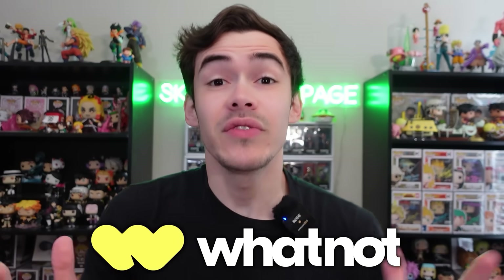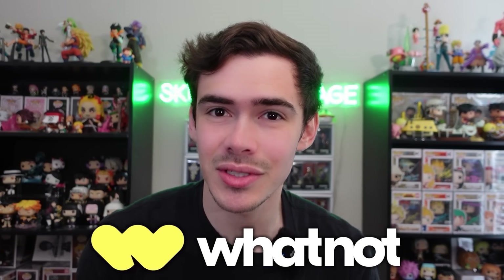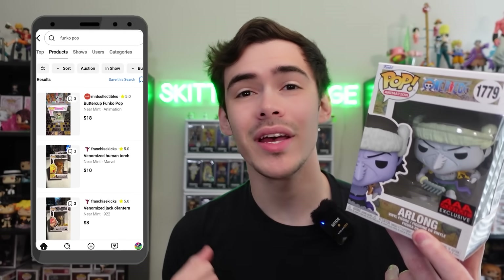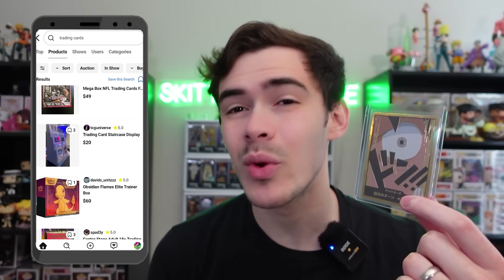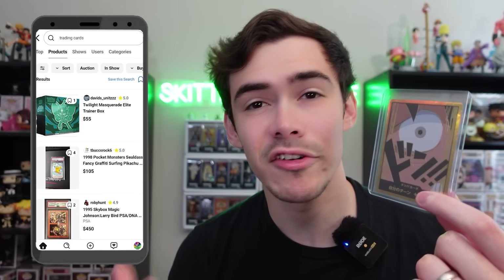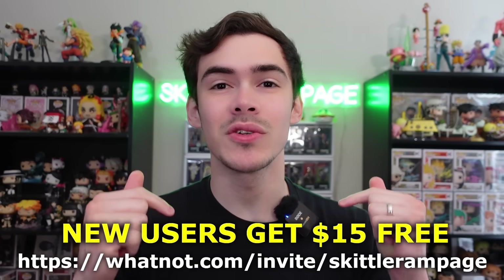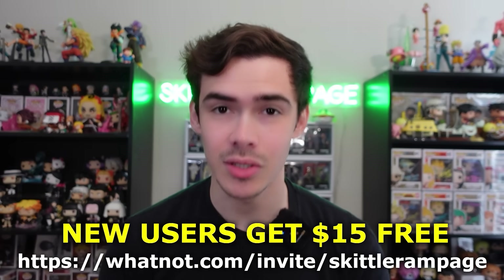We do have a quick video sponsor. Today's video sponsor is Whatnot. If you've never heard of Whatnot, they're a live auction app and website where you can buy and sell your favorite collectibles. If you like Funko pops, they have tons, whether it's exclusive, common, a grail, rare, etc. And the same goes for trading cards as well. I want you to use my link down below in the description as well as a pinned comment, where you can get $15 off your first purchase for new users.